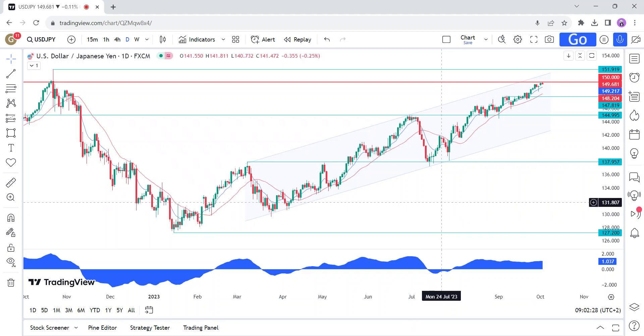Hi everyone, this is a technical analysis on USDJPY. Let's start with some fundamental background first.